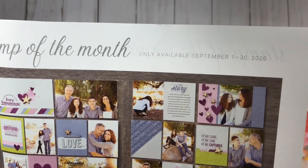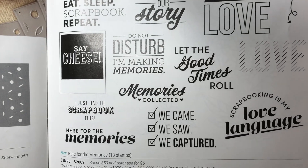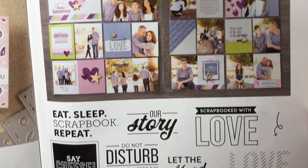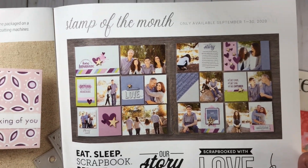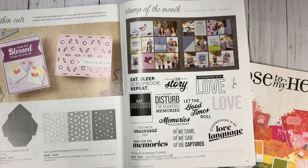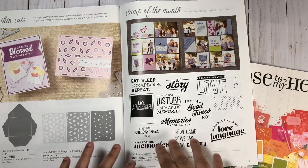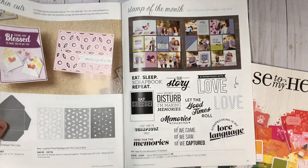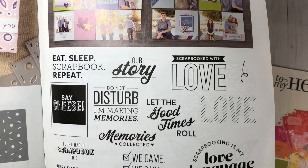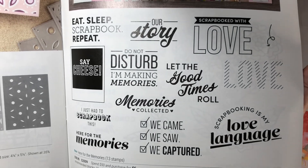Here we have the stamp of the month, available from September 1st through the 30th. You can purchase it for $18.95, but if you place an order for $50 or more, you can grab it for just five dollars. For every $50 you spend, you can get another one of these stamp sets for five dollars. So grab one for yourself, and if you spend a hundred dollars, grab a second one and pass it along to one of your crafty friends.